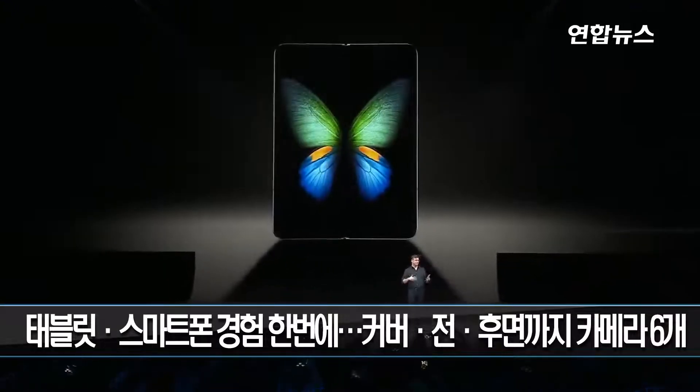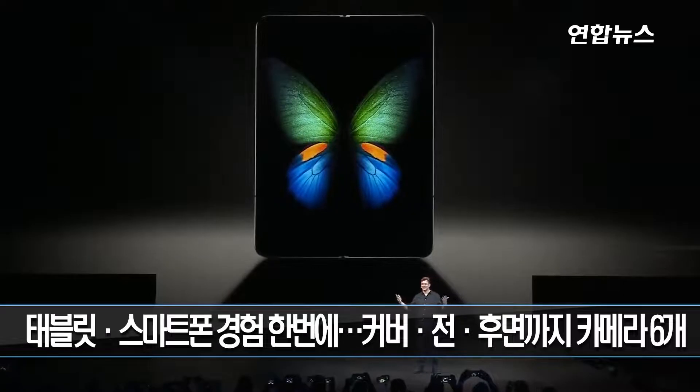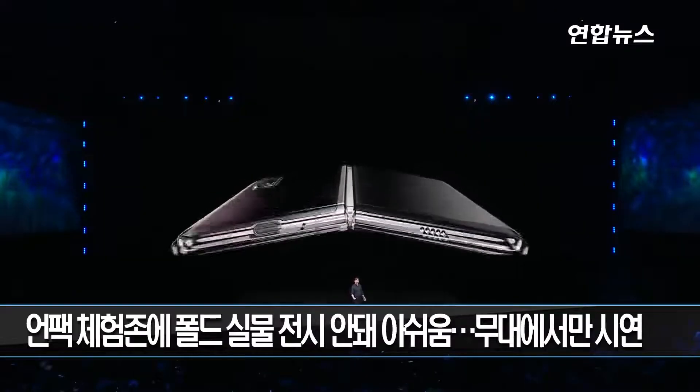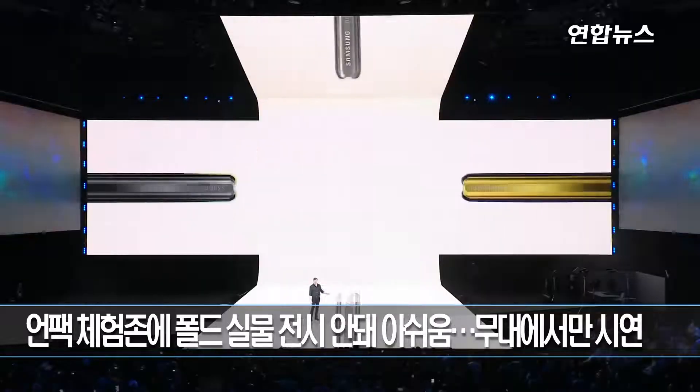But when the device opens up, your world does too. With a massive 7.3 inch infinity flex display that transforms the Fold into a tablet. One of the biggest challenges was building the backbone of the device, something that can hold strong even after hundreds of thousands of folds.